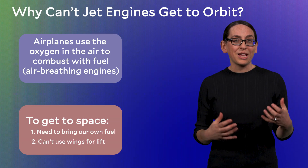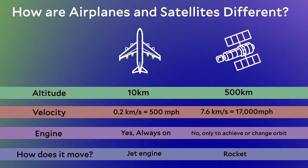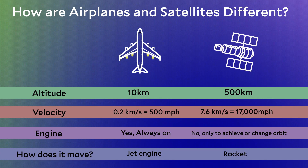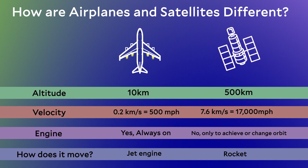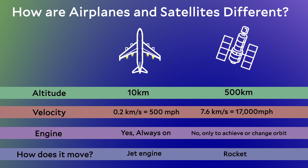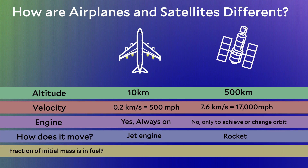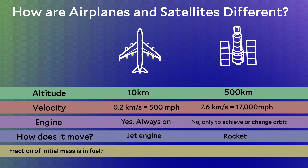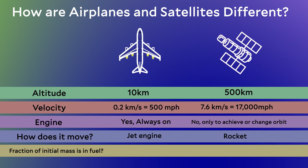Rockets have a much harder time than airplanes. Coming back to my comparison table of airplanes versus satellites, satellites have to do a lot more work — they need to get higher above Earth's surface and move at much higher speeds. To get a sneak peek at how hard this is, we can add yet another line to my table: what is the fraction of initial mass that is in fuel? That is, what fraction of the total mass of the aircraft on the tarmac, or the spacecraft on the launch pad, is fuel?